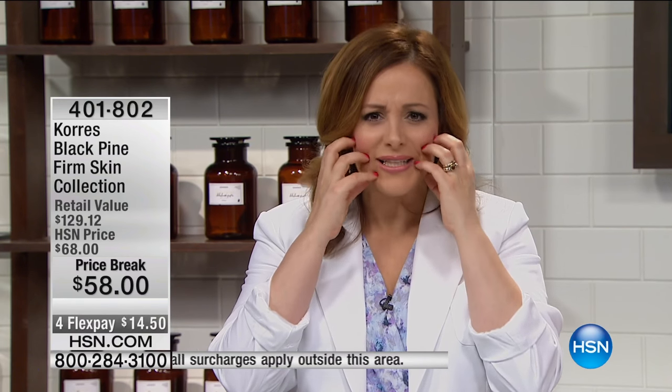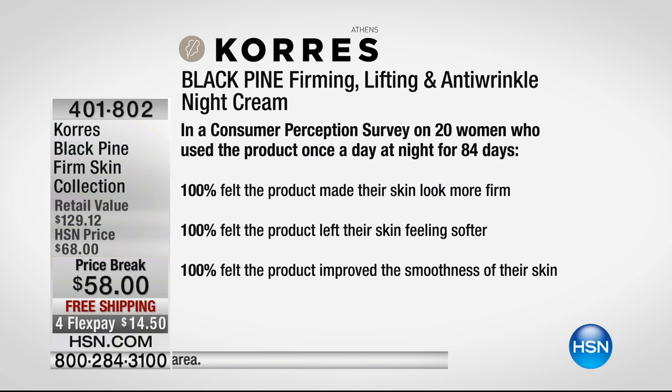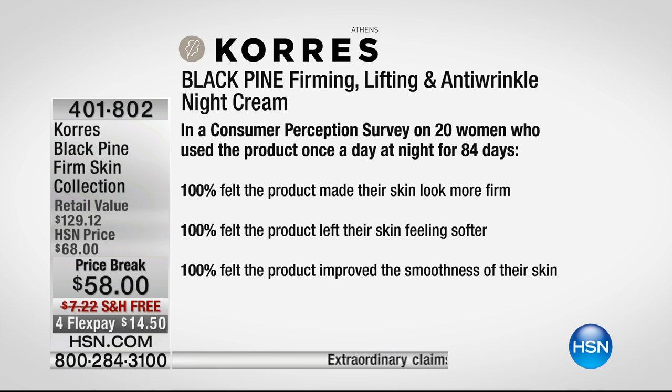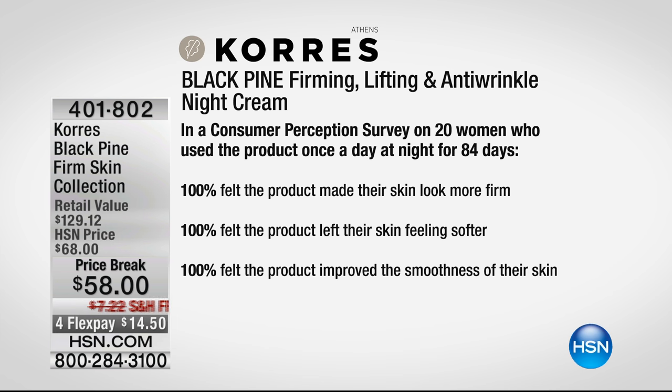Bring it home for $14.50 with free shipping and handling. If you're not 100% satisfied, no problems, no questions asked. As women, we want to see those results and we're spending our hard-earned money. If you're not feeling that lifting — that almost pull-up feeling but without the tight, dry, uncomfortable sensation — it's like a push-up for your skin, done in a natural, good-for-you way. 100% said their skin looked firmer and softer.